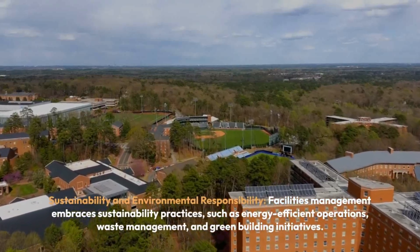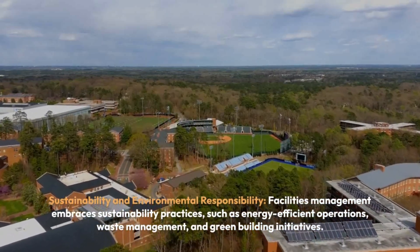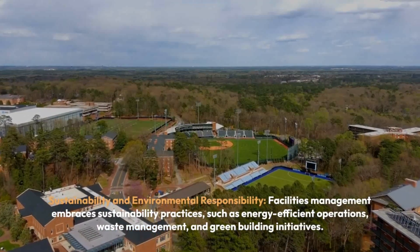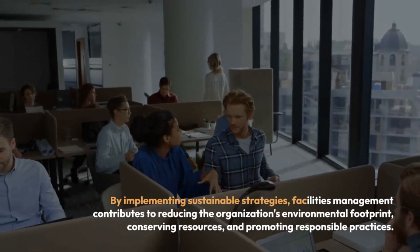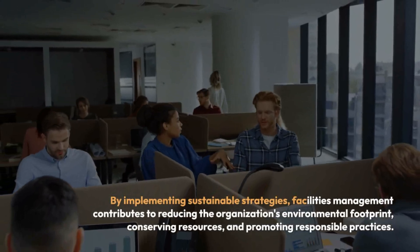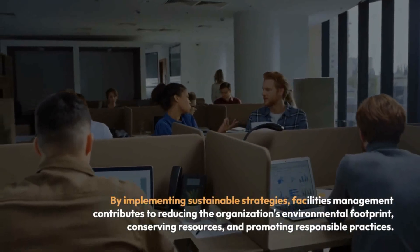Sustainability and Environmental Responsibility: Facilities management embraces sustainability practices, such as energy-efficient operations, waste management, and green-building initiatives. By implementing sustainable strategies, facility management contributes to reducing the organization's environmental footprint, conserving resources, and promoting responsible practices.